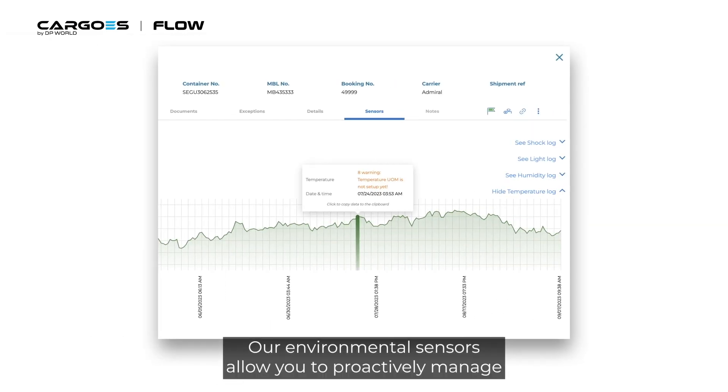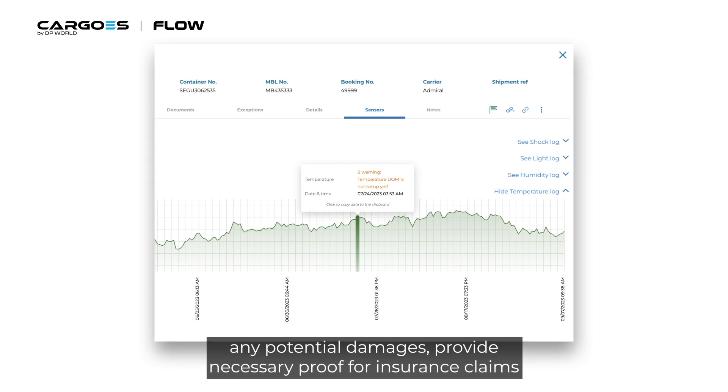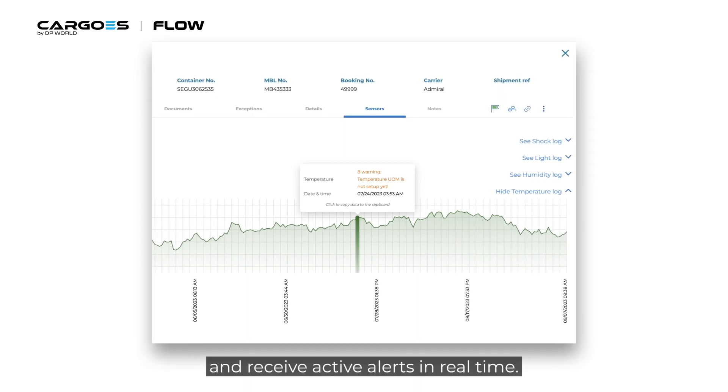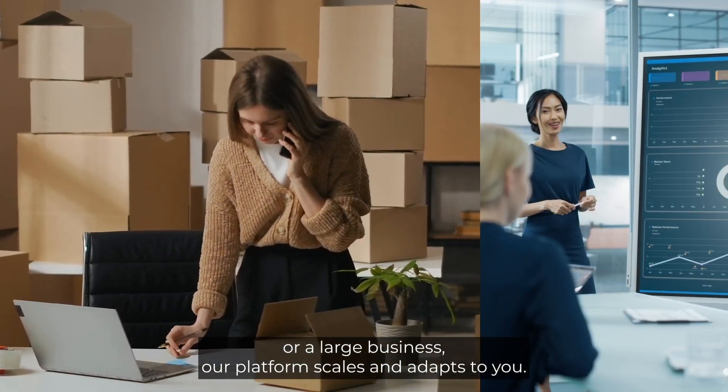Our environmental sensors allow you to proactively manage any potential damages, provide necessary proof for insurance claims, and receive active alerts in real-time.